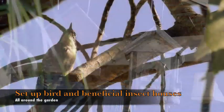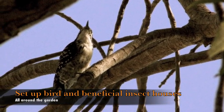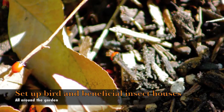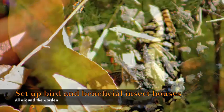Finally, invite birds and beneficial insects to your garden by providing little houses for them. You don't need to set up a whole park boulevard — just little areas where they can thrive and come back year after year, providing that beneficial integrated pest control that is truly organic.